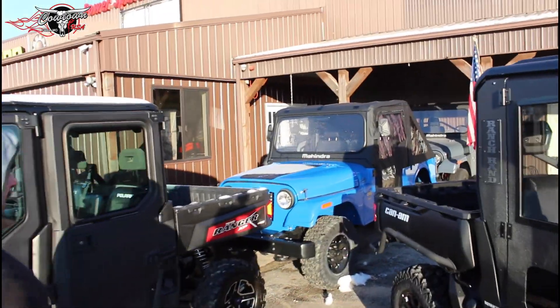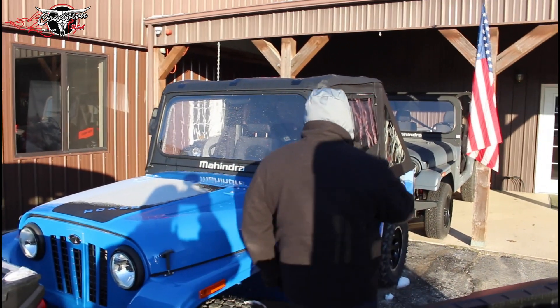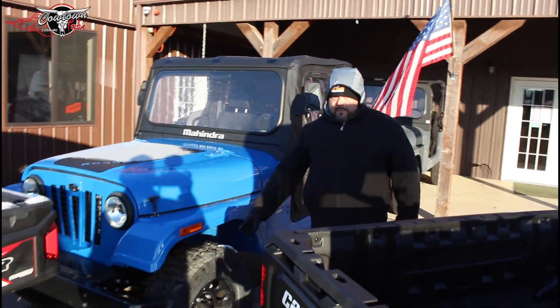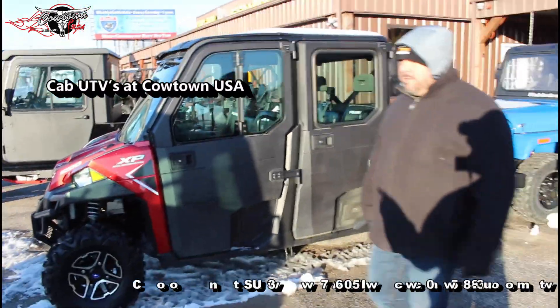We've also got soft tops. If you want a soft cab with heat, there's a real nice Mahindra here — zip doors, some nice custom tires on it, but it's got heat. It's a cab fabulous time here at Cowtown USA.